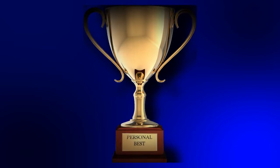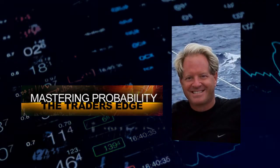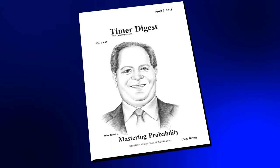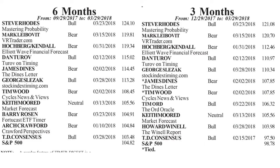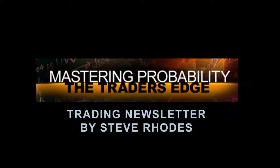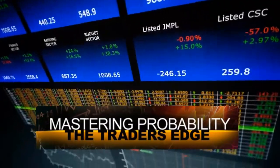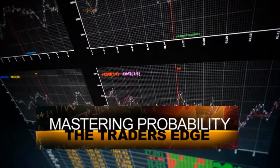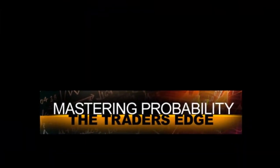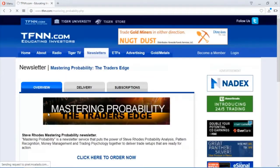I'm certain you strive to be one of the best at everything you do in life — it's the most common trait that we tigers share. If you're looking to become the best when it comes to managing your money, let me teach you how to time the markets. I'm Steve Rhodes, author of Mastering Probability. For the last 12 months, Timer Digest has tracked my newsletter signals, which have earned me the ranking as their number one market timer in the nation for the S&P 500 for the last 12, 6, and 3 months — and also number one for gold. Sign up for Mastering Probability today at tfnn.com.